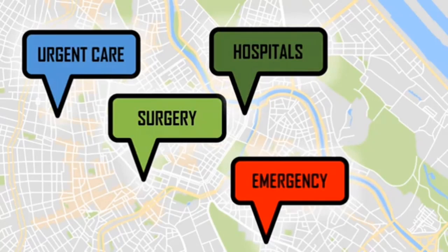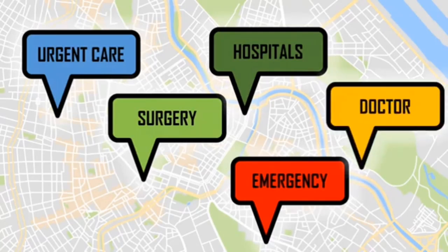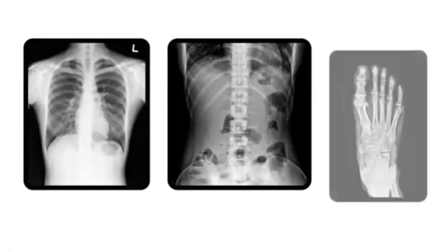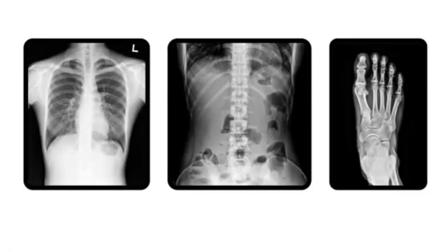Radiographers can also be found within doctor's offices and chiropractor offices. Radiographers may even travel to people's homes and care facilities to perform x-ray imaging. Radiographers are trained to capture images of just about every part of the human body.